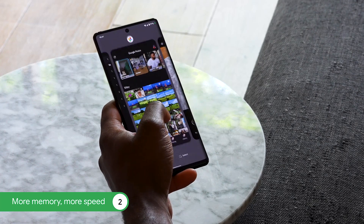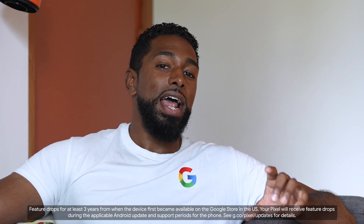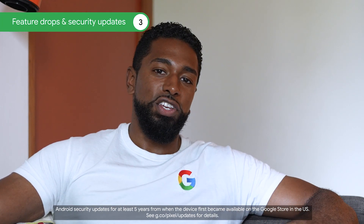With more RAM than Pixel 6, Pixel 6 Pro stays fast while running multiple apps. It also stays protected and gets better over time with at least 3 years of feature drops and 5 years of security updates.